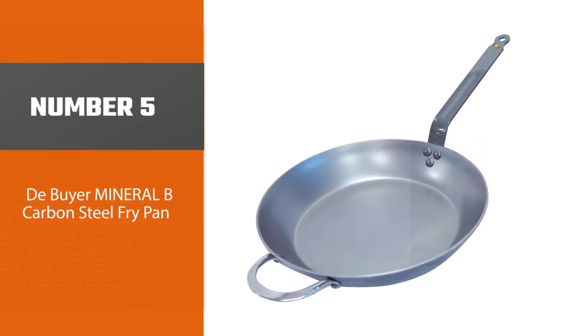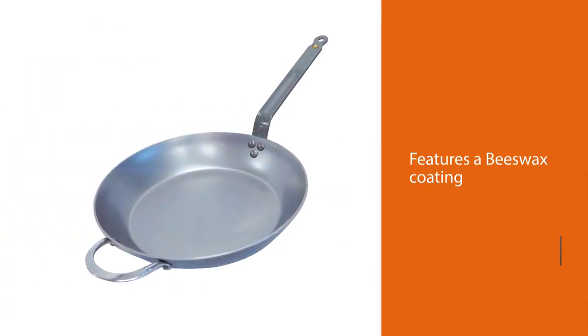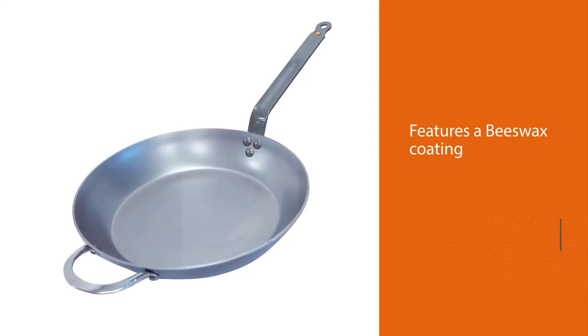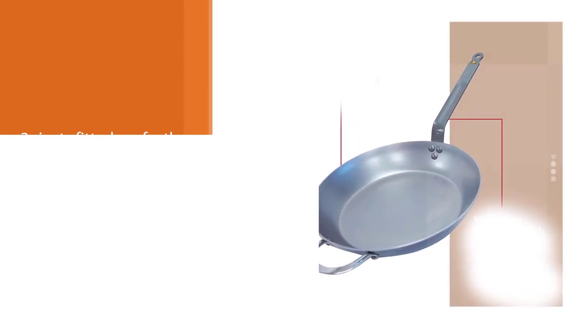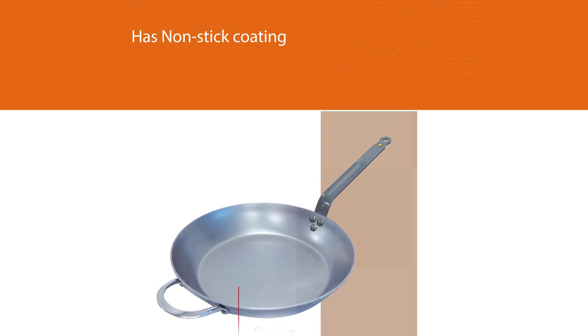Number five: De Buyer Mineral B Carbon Steel Fry Pan. It comes with signature handles that are efficient and easy to use. The pan is made of 100% natural material and 99% pure iron. The iron has a beeswax coating to prevent rusting and oxidation, and to assist while seasoning. The beeswax layer eventually works as a complete non-stick finish. This carbon steel pan is free of PTFE, PFOA, and any other harmful chemicals.